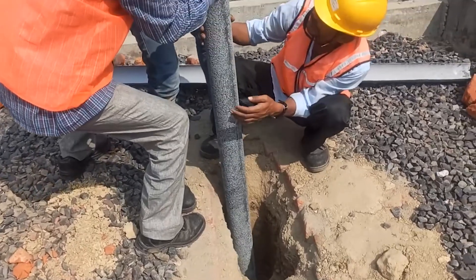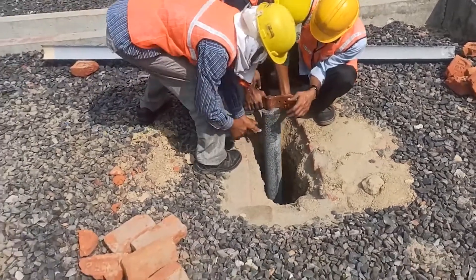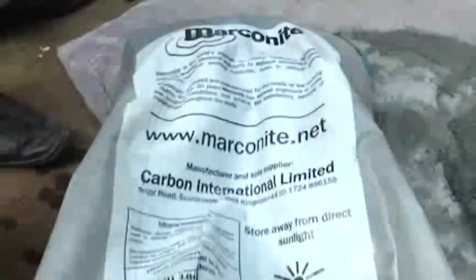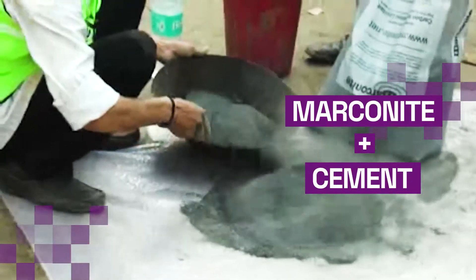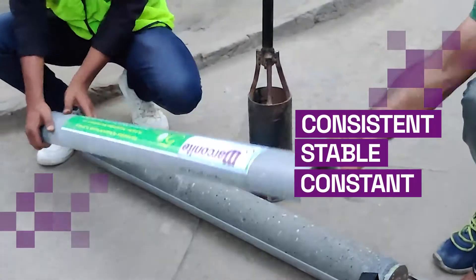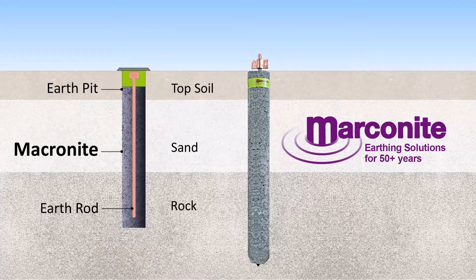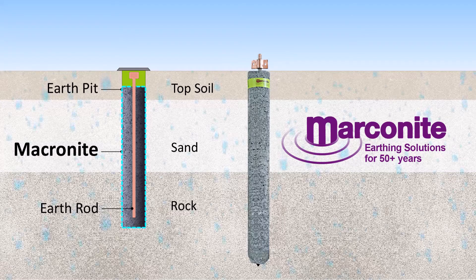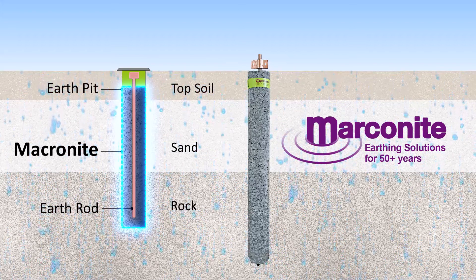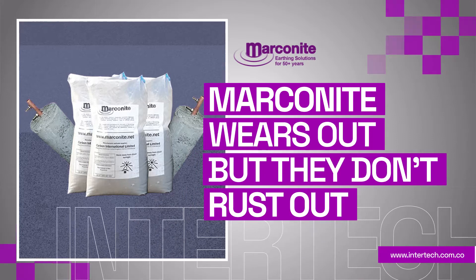The solution lies in adopting corrosion-less technology to strengthen our earth pits for more consistent performance. One such revolutionary technology in the earthing industry is mixing cement and magnetite, which is able to conduct persistent, stable, and constant performance without any need of moisture. In addition, conductive concrete around the metal conductor prevents ingress of moisture by creating a protective layer around the conductor. Earthing structures with magnetite wear out — they don't rust out.